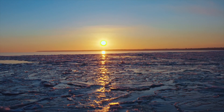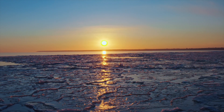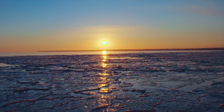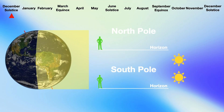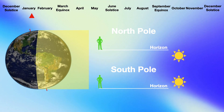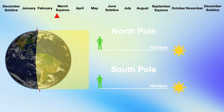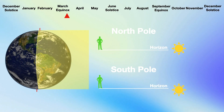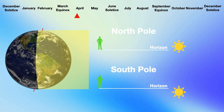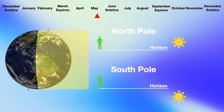At the North Pole after the March equinox, the sun will stay above the horizon for 6 months, because during this period the North Pole will be facing the sun. Until the September equinox, the sun will transit 360 degrees around the horizon each day because of Earth's rotation. The sun angle will get higher each day as the North Pole is tilted more and more towards the sun, and it will peak at 23.5 degrees above the horizon on the June solstice.